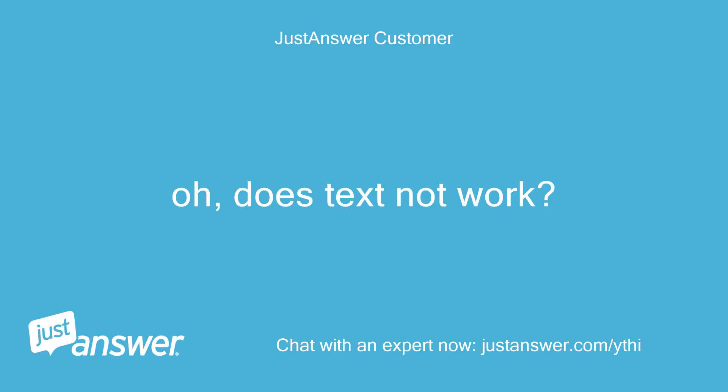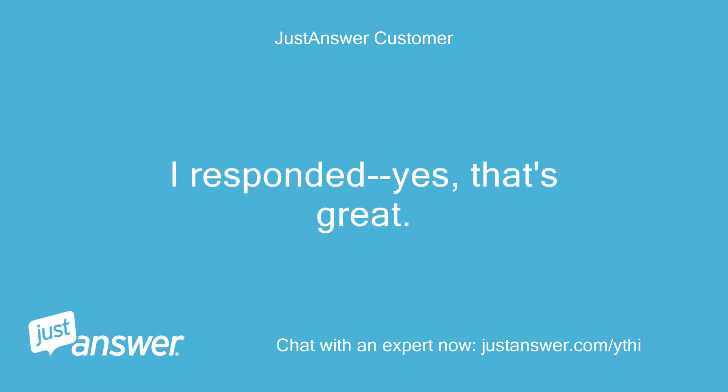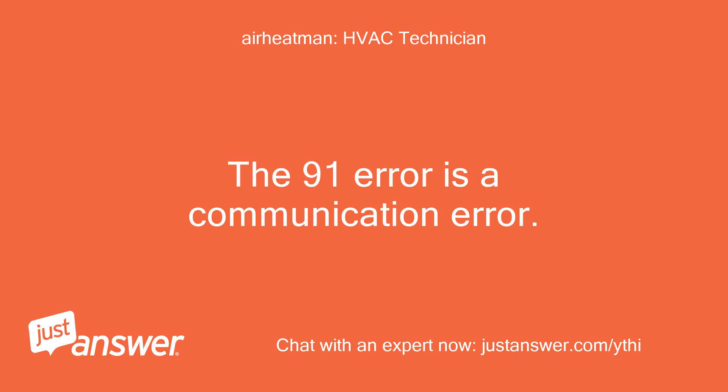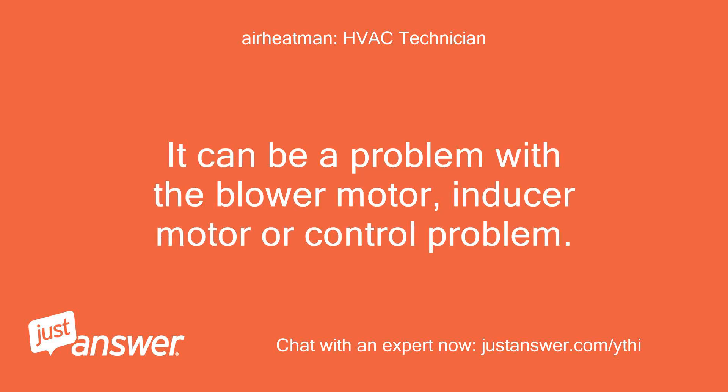Does text not work? I responded yes, that's great. Phone call is fine. The 91 error is a communication error. It can be a problem with the blower motor, inducer motor, or control problem.